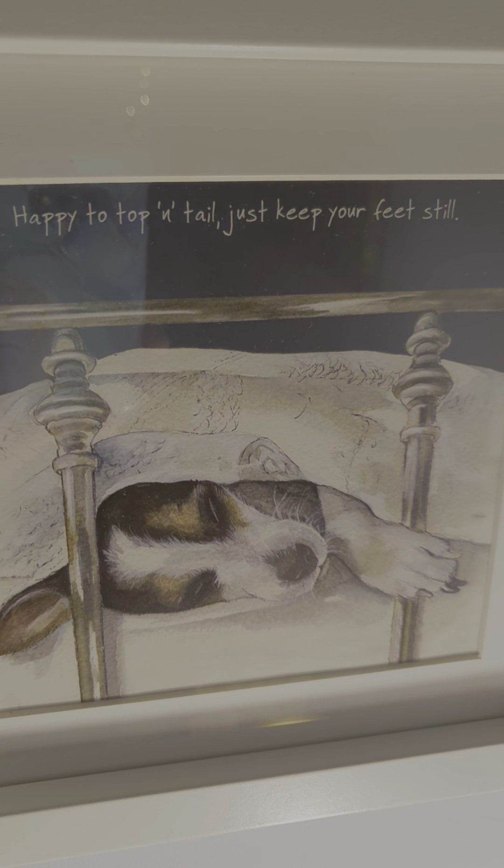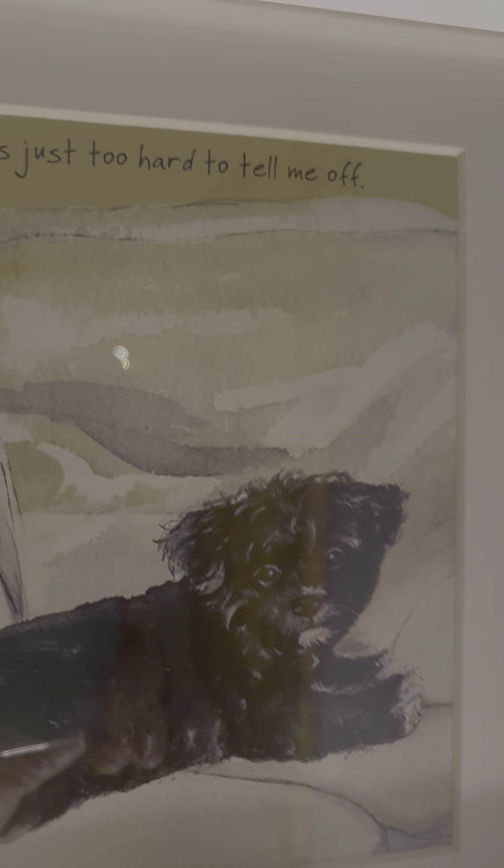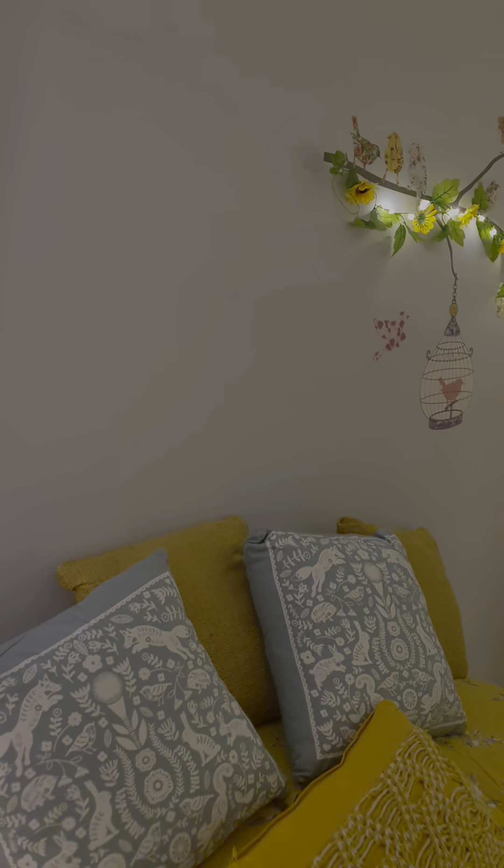Up here, please forgive the wall — we have the same problem over here, it all needs to be repaired. I bought three little canvas prints: 'Happy', 'Top and Tail — just keep your feet still' — because I love my dogs, I have four dogs. And then this one: 'You put the kettle on and I'll get the biscuits.'